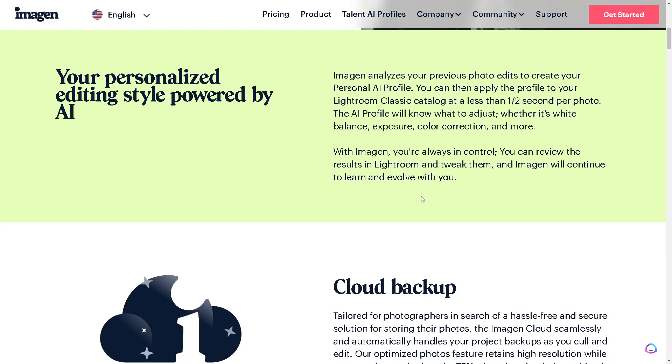Imagine analyzes your previous photo edits to create your personal AI profile. You can then apply that profile to your Lightroom Classic catalog at less than half a second per photo. The AI profile will know what to adjust — whether it's white balance, exposure, color correction, and more. The AI can detect your habits and patterns and automatically applies them to your current settings. You're always in control; you can review results in Lightroom, tweak them, and Imagine will continue to learn and evolve with your editing style.